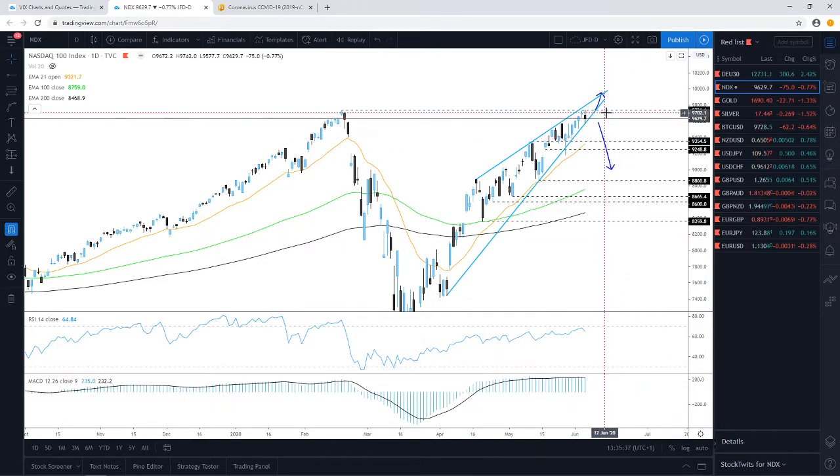We just got the NFP employment figures from the US and Canada, and those came out much, much better than the forecast initially suggested. The NFPs managed to get back into positive territory, creating 2.5 million jobs. The forecast was initially minus 8 million. This could give a little boost to the indices and to the dollar.